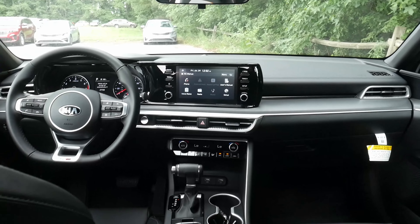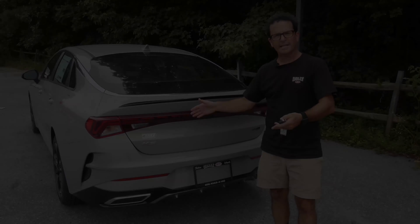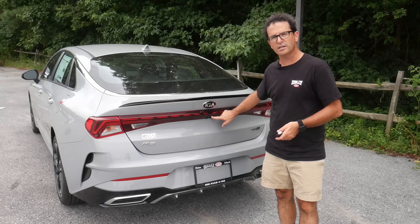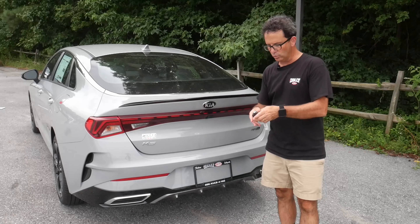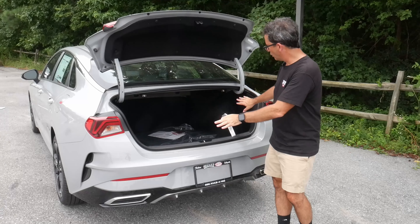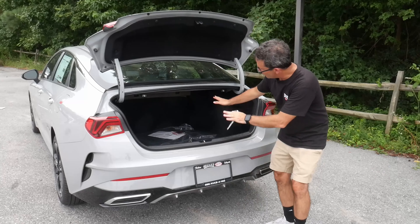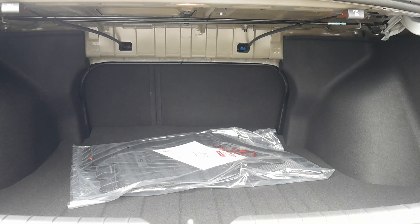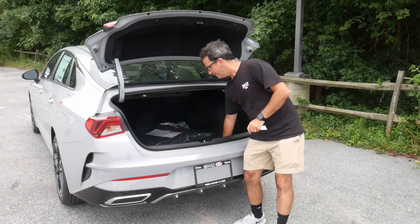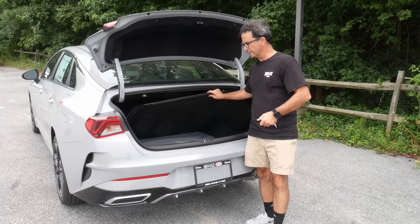I think anybody would be happy to drive this car. Let's take a look at the trunk. Accessing the trunk of the 2021 Kia K5 is as easy as a button press here, a button at the inside of the driver's door, or pressing the button on your key fob. The K5 offers a spacious cargo area, and there are convenient levers on each side which give you access to the 60-40 split so you can pass larger objects through. Simply lift up the floor area of the trunk to reveal your spare tire kit packed neatly beneath.